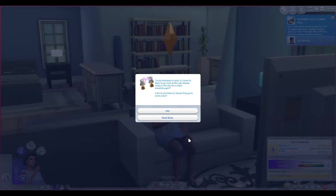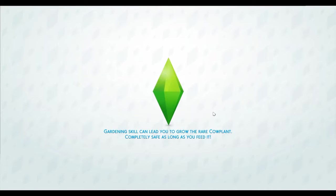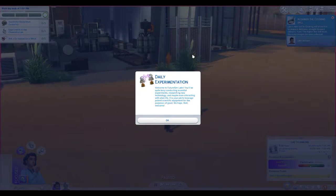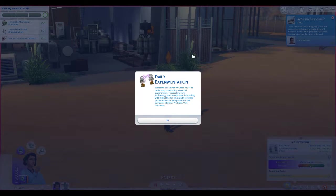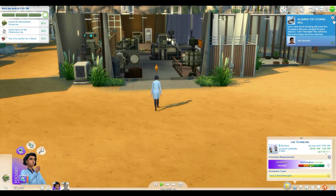Trusty notepad in hand, it's time for Mary to go to work at the lab. Maybe today's the day for a major breakthrough — care to join her or should she go to work alone? Let's go ahead and join her! I've never done the Get to Work careers so this is going to be fun. Welcome to the Future Sims Labs — conducting essential experiments, researching new technology, and maybe even interacting with alien life.